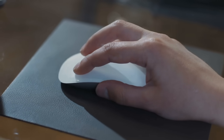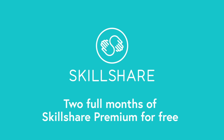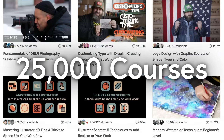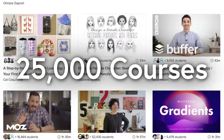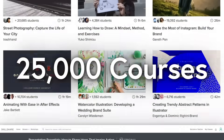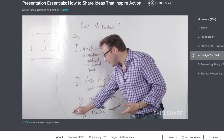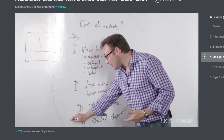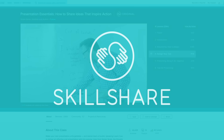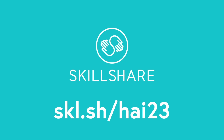You can learn for free for two months by signing up for Skillshare at skl.sh/hai23. Skillshare has over 25,000 courses on an enormous variety of subjects, so if there's something you want to learn, there's a good chance they have a course on it. One course I'd highly recommend is the one on Presentation Essentials — presenting your ideas effectively in public speaking is a skill bound to get you ahead in business, school, and life. Whatever you want to learn, sign up at skl.sh/hai23 to try it free for two months.